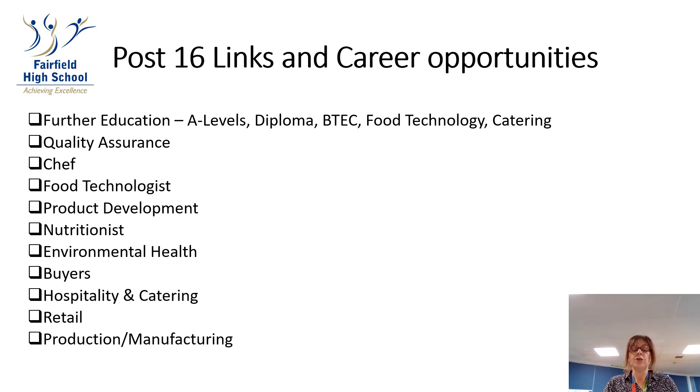With the Food and Nutrition option, when the students leave school they can go into further education with A-levels, Diplomas, BTECs, Food Technology and Catering. They can go into quality assurance, become a chef, a food technologist, product development, nutritionist, environmental health, buyers, hospitality and catering, or retail, production and manufacturing.